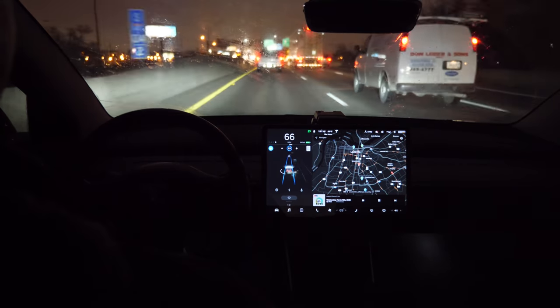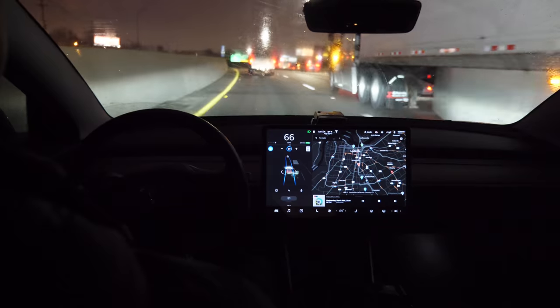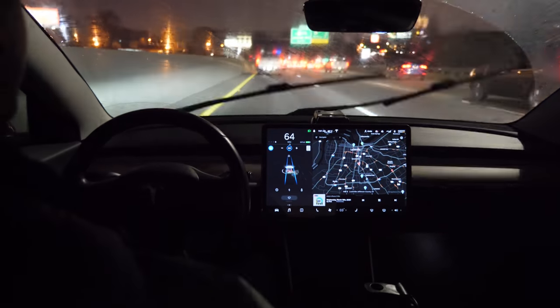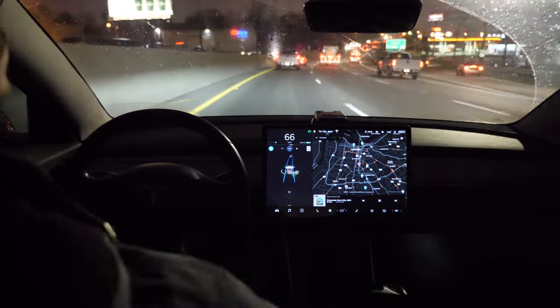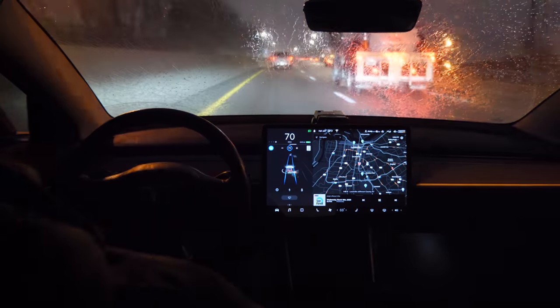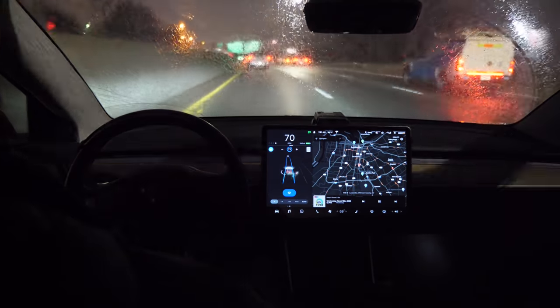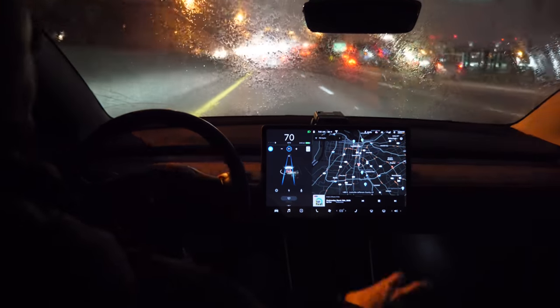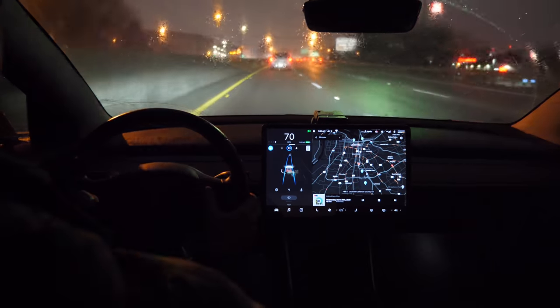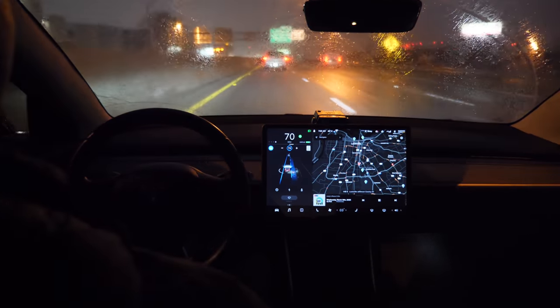Honestly, when it's heavy rain, I like to enable Autopilot because I do trust it more. It makes more sense to have Autopilot engaged in heavy rain because it gives me extra eyes with all the cameras. If Autopilot does run into an issue, it will alert me, disengage, and tell me to take over. Autopilot can surprisingly handle reduced visibility better than the human eye can.